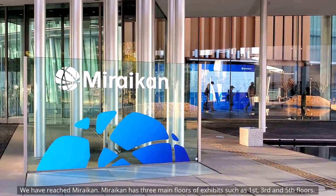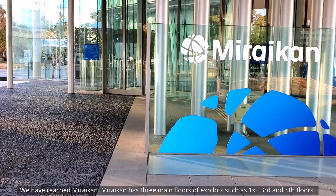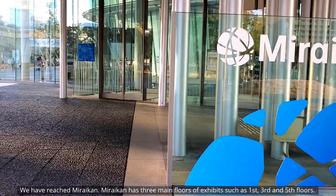So let's go. We have reached Miraikan. Miraikan has three main floors of exhibits — the first, third and fifth floors.